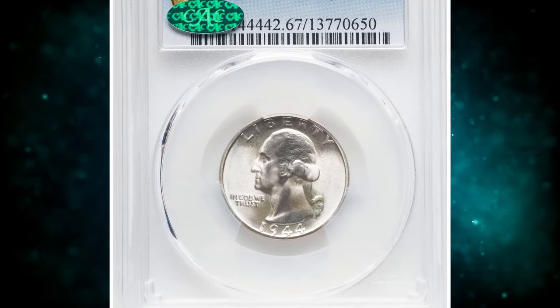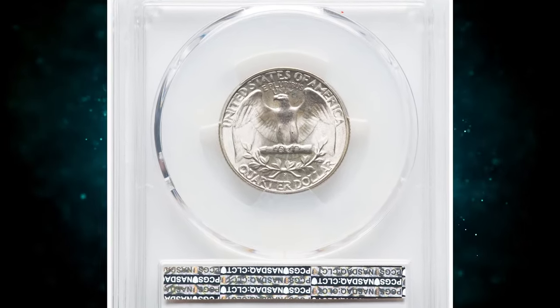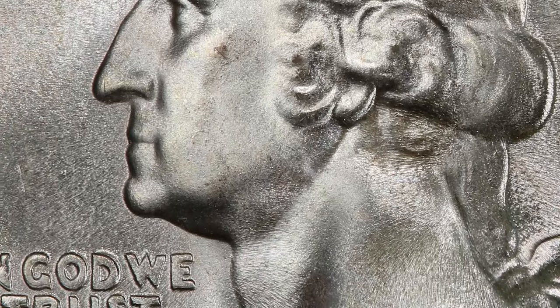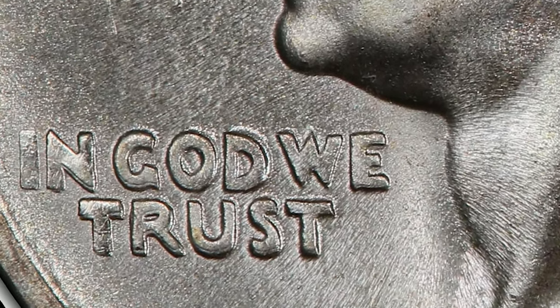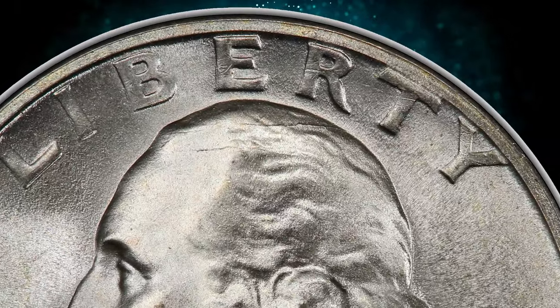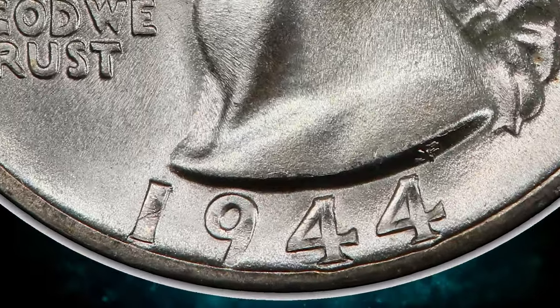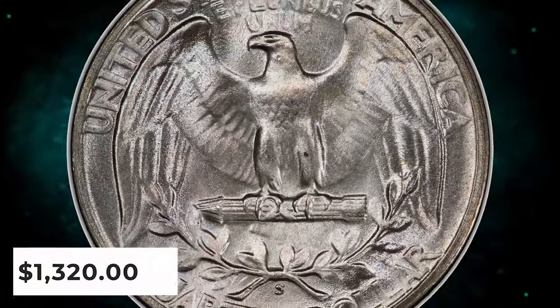Number 6: 1944-S Washington Quarter with Double Die Obverse, graded in Mint State 67 by PCGS. "In God We Trust" exhibits the strongest doubling, although the date and liberty are also die doubled. A lustrous silver-gray pristine quarter dollar with impressive strike and preservation level. It ended up selling for $1,320 on January 23, 2024.